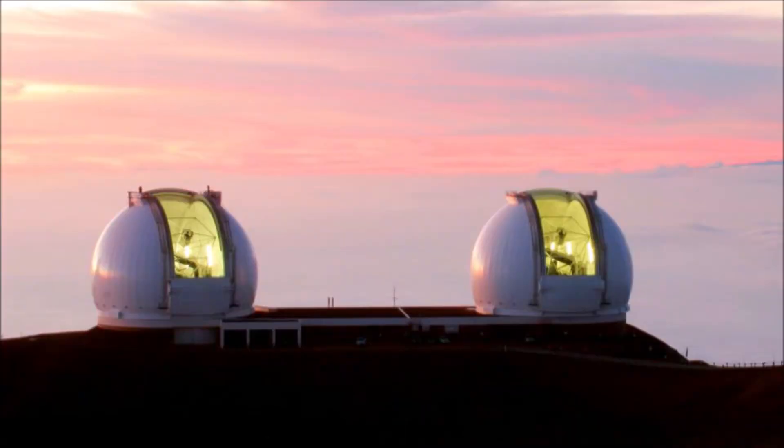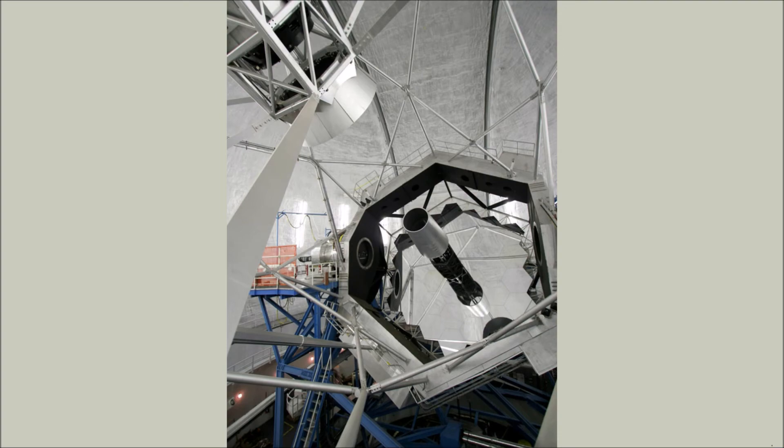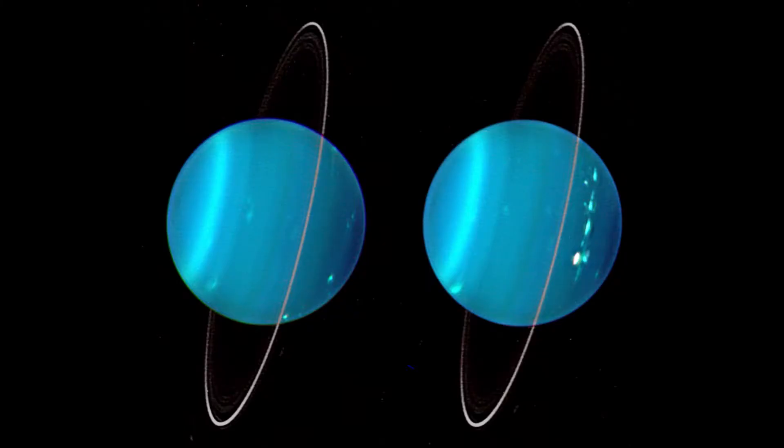Using the Keck telescope with an adaptive optic system in 2004, scientists obtained an infrared composite image of the two hemispheres of Uranus. This was taken at Lawrence Shurwansky University of Wisconsin, Madison.